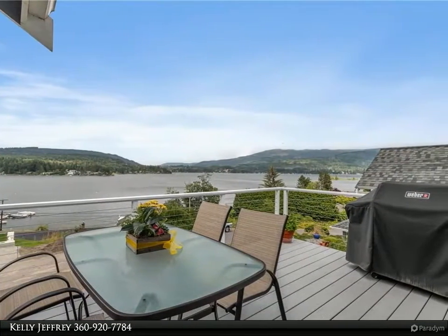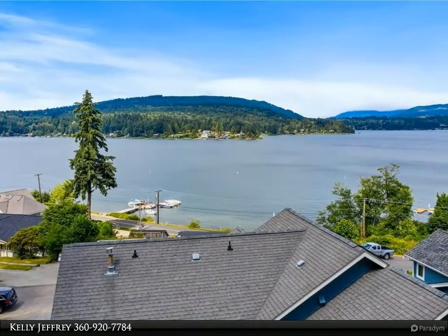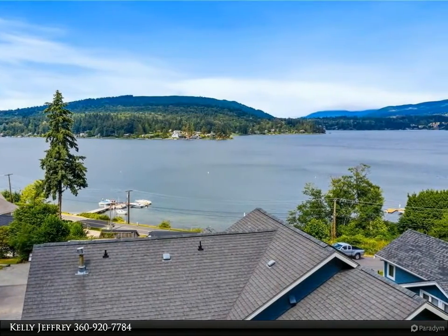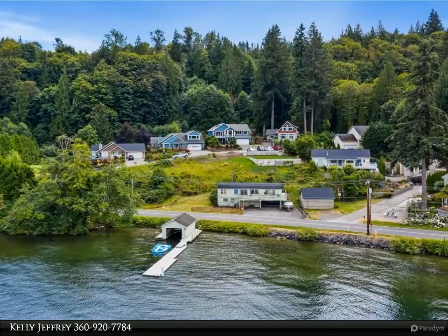A great fenced backyard with west-facing deck and hot tub to soak in after a day on the lake. The property is adjacent to the Stimpson Nature Reserve trail system, with a third elevated deck and west-facing fire pit area for roasting marshmallows.